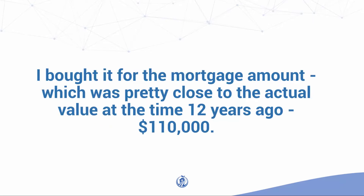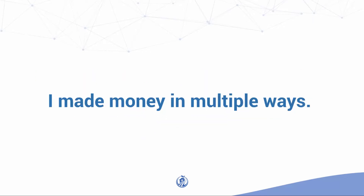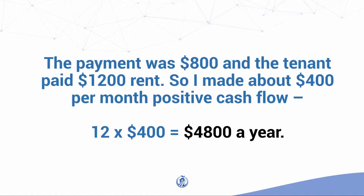But I'm not complaining. I bought it for the mortgage amount, which was pretty close to the actual value at the time — 12 years ago — $110,000. I made money in multiple ways. The payment was $800 and the tenant paid $1,200 rent, so I made about $400 per month positive cash flow.